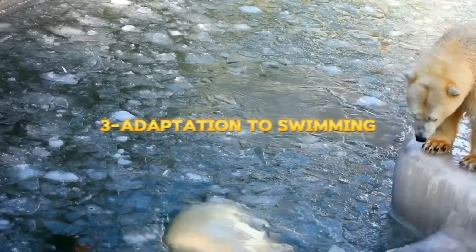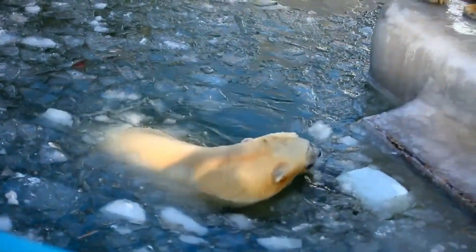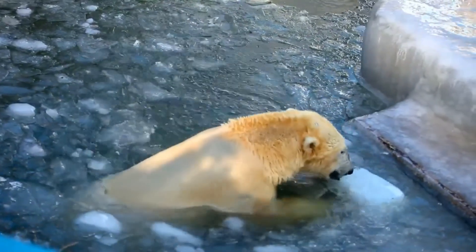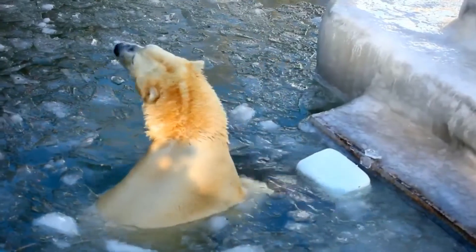Part 3 – Adaptation to Swimming. The polar bear is one of the best swimmers among bears, covering long distances in cold waters using its strong limbs, and it can dive to depths of over 15 feet.